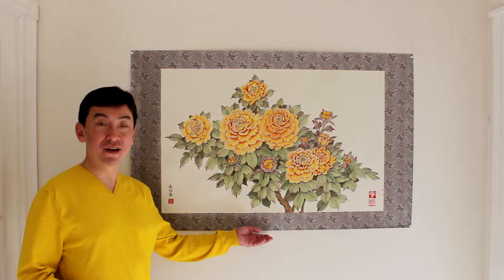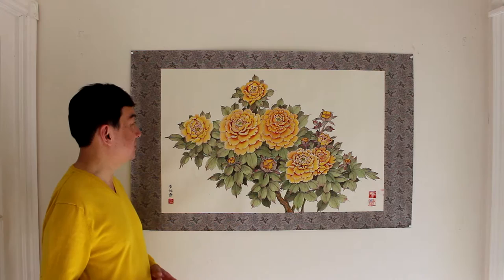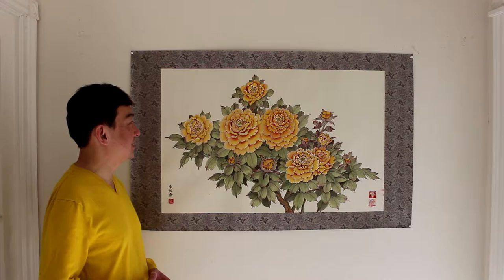Most of my peony paintings are 4 feet long. Even though this one is only 3 and a half feet long, this painting took me more time to finish than the other ones. Because when you look more closely at it, you will see the reason — there's lots of detail in it. And I really enjoyed doing this painting.